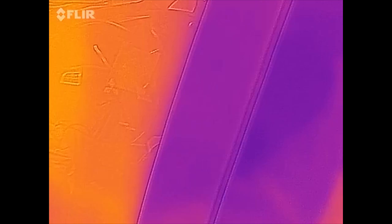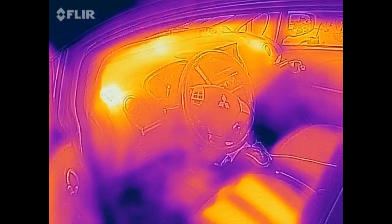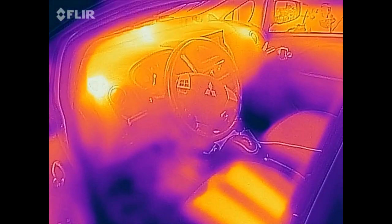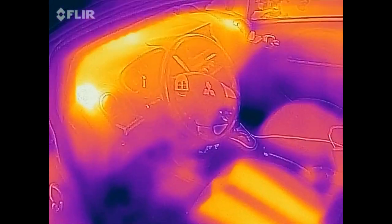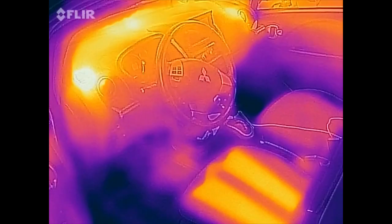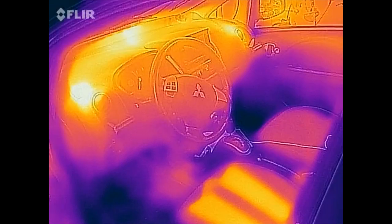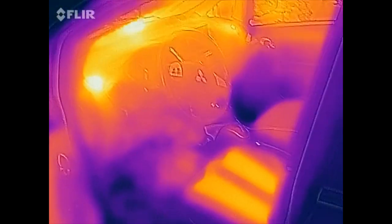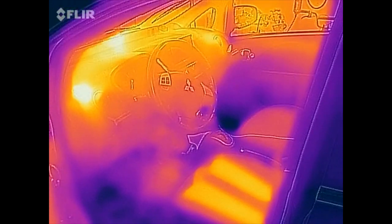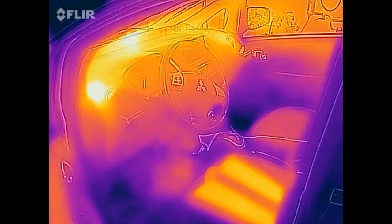Being able to preheat your car before you hop in is just a fantastic feature of pretty much all modern commercial electric vehicles. It's nice to hop in and have the seats heated up already — it really feels quite luxurious. Of the different advantages of electric cars, sure they save on gas, but they can also be quite comfortable. Preheating and hopping into a warm car is a great perk.